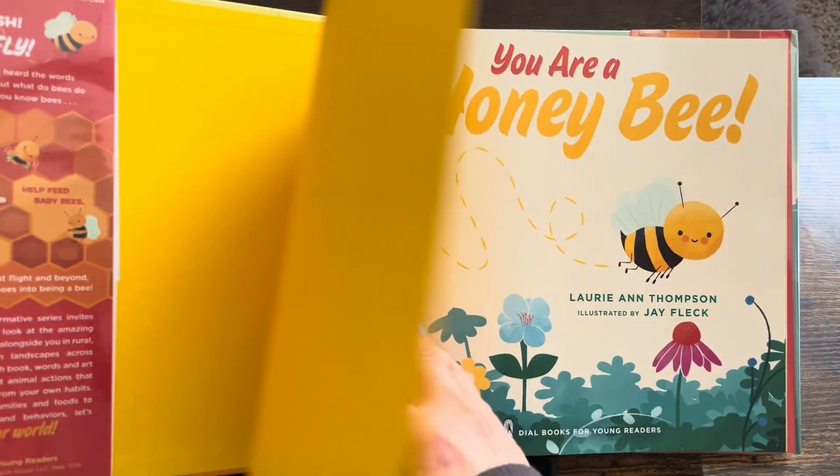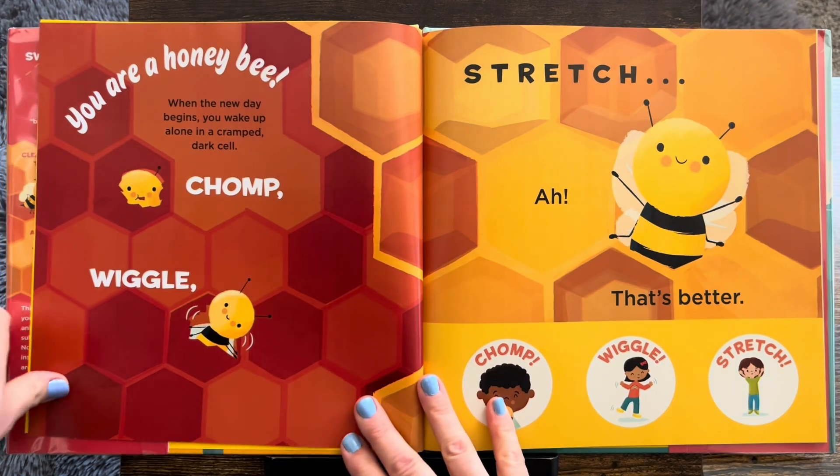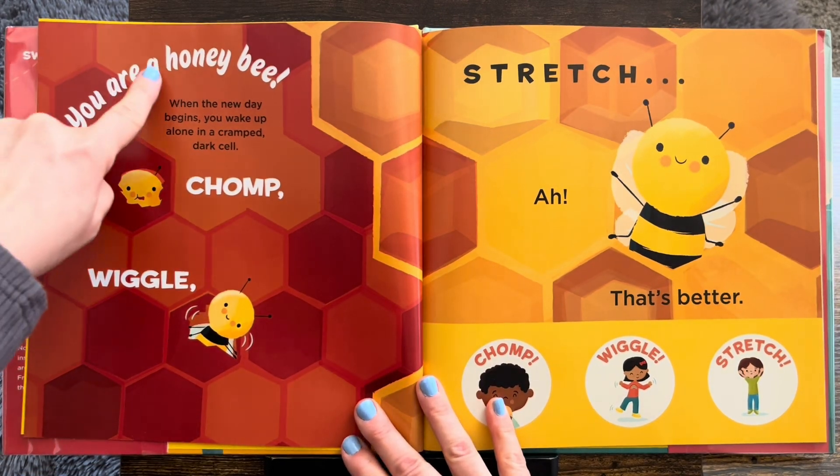Are you ready to be a honeybee? Here's the title page. Here we go. You are a honeybee.